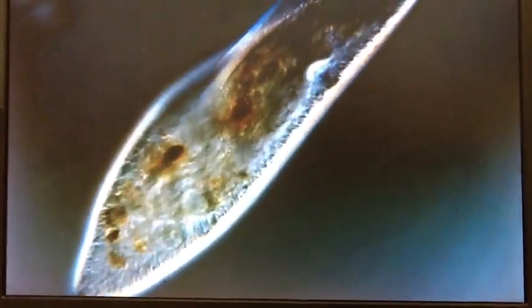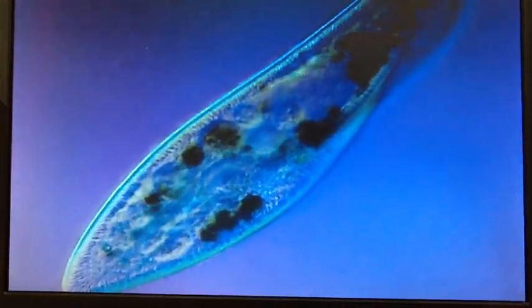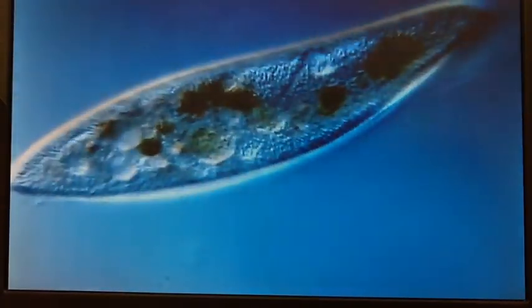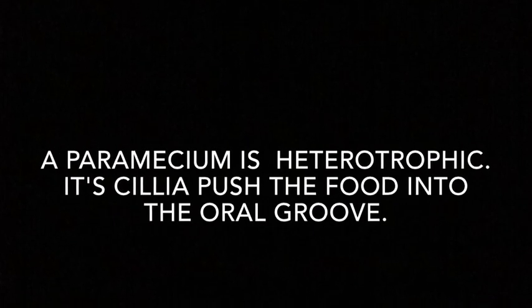Can you guess who I am? Check out the oral groove. Look at the thousands of cilia that surround the outside of the organism. They beat 40 to 60 times a second to help it swim. I'm a paramecium. A paramecium is heterotrophic. Its cilia push the food into the oral groove.